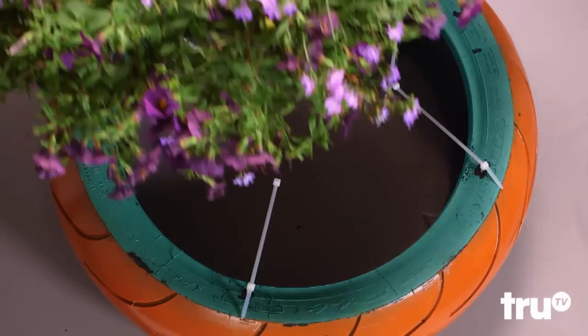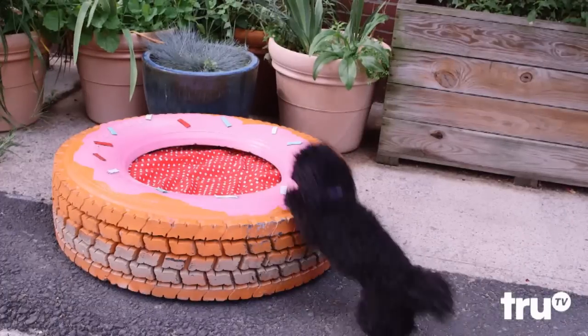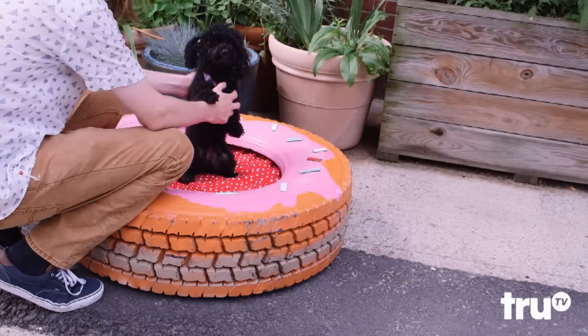Want to expand your garden? Give your flowers their own rest stop with this pretty planter. All-Star! Feel like teaching an old tire a new trick? Decorate it with spray paint, add a cushion, and a tire becomes a lounging spot for Sparky. All-Star!